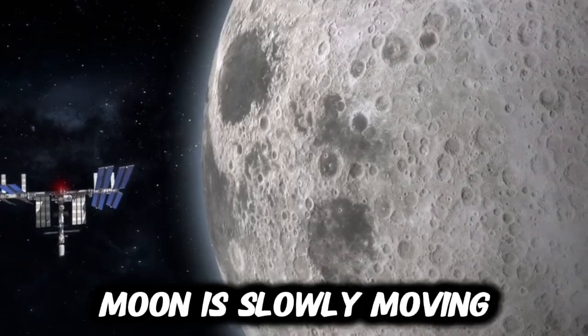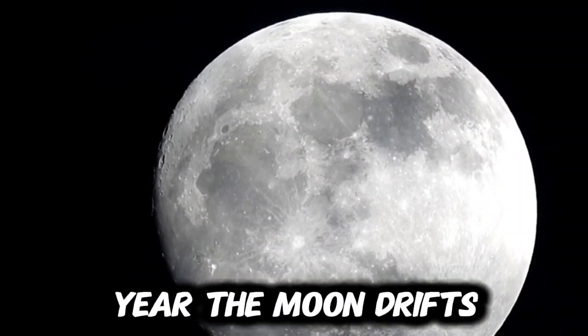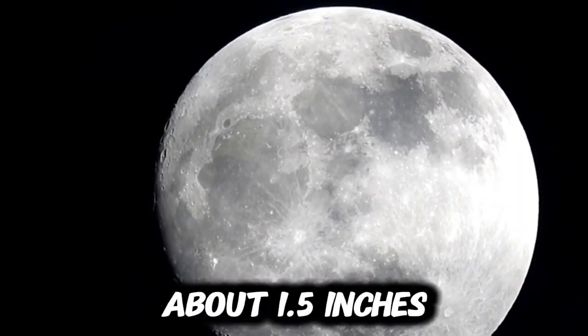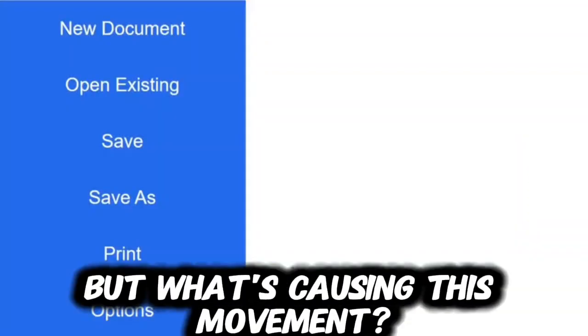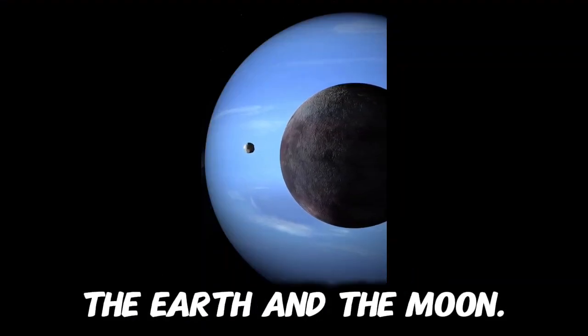Did you know that the Moon is slowly moving away from the Earth? That's right, every year the Moon drifts about 1.5 inches farther from us. But what's causing this movement? The answer lies in the gravitational pull between the Earth and the Moon.